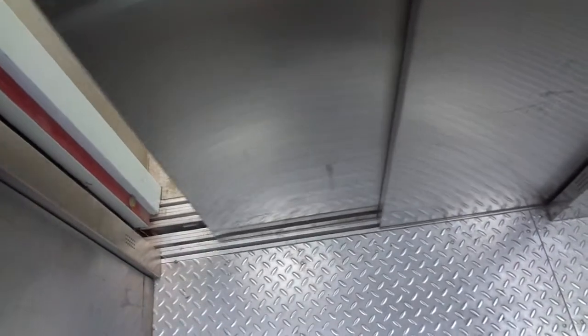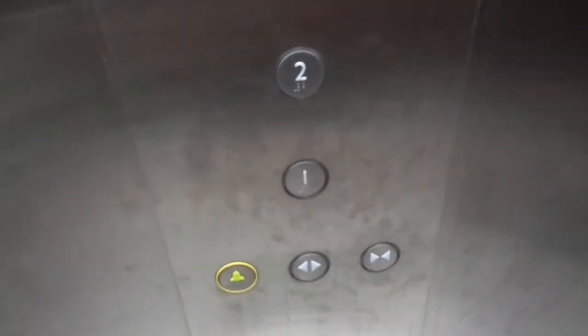Continuous noise. Bumper test. Cab view. Nice elevator fixtures.